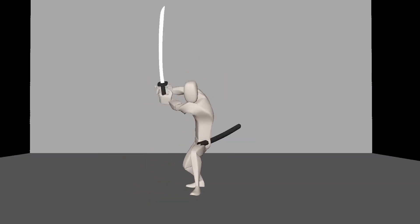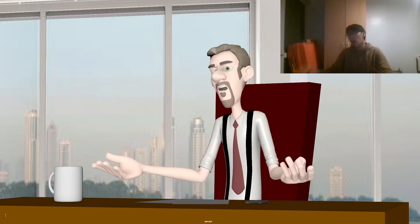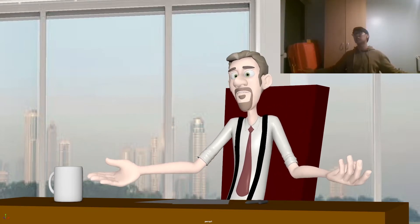In my portfolio it mostly features character animation, locomotion, body mechanics — just everything that I enjoy doing.